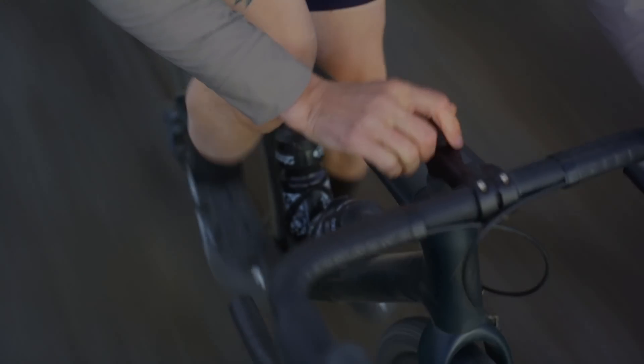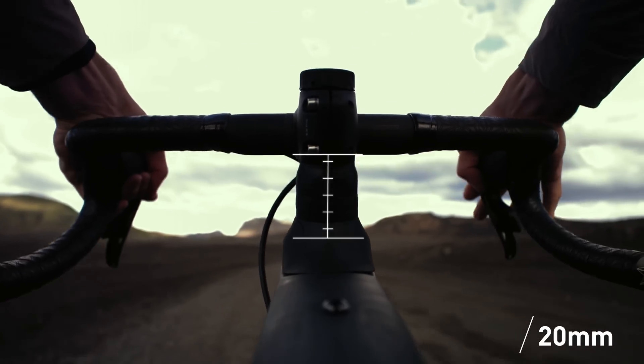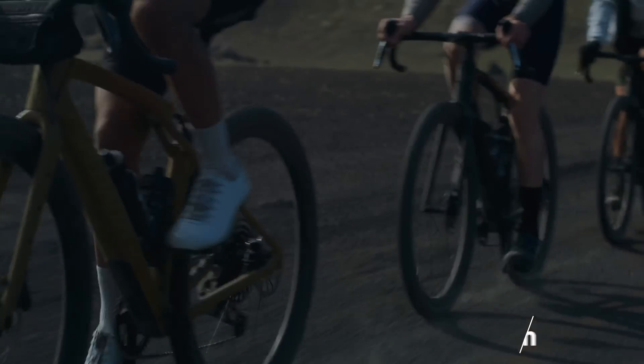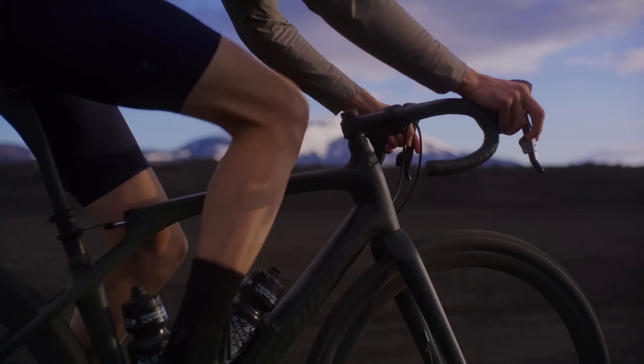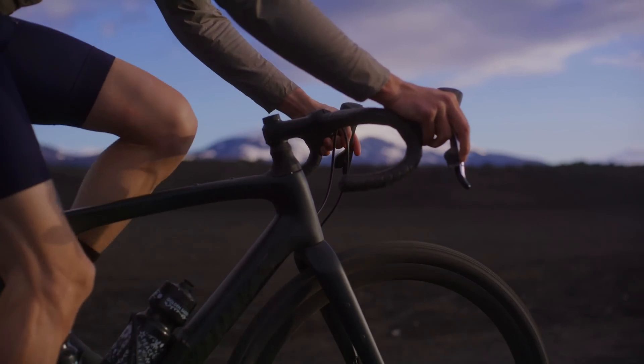At the front end of the Diverge STR, our world tour-proven, gravel-adopted Future Shock 2.0 provides 20 millimeters of hydraulic damping while maintaining a rigid fork for nimble handling, keeping you in control and on target while protecting hands, arms, and shoulders from the battering of the rough surface below.